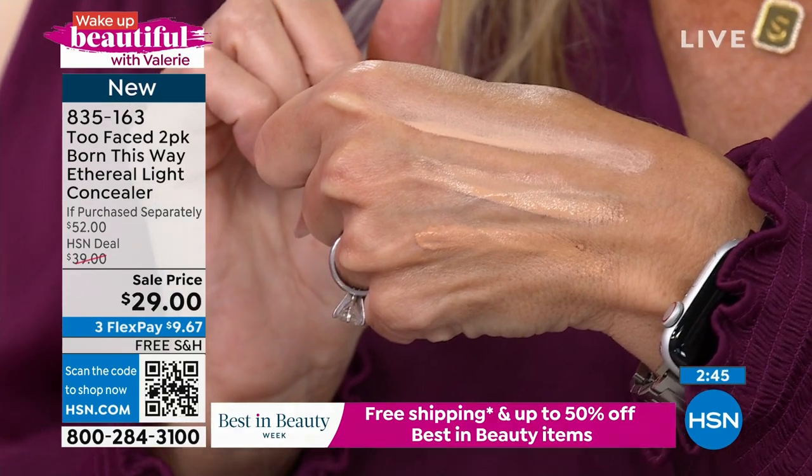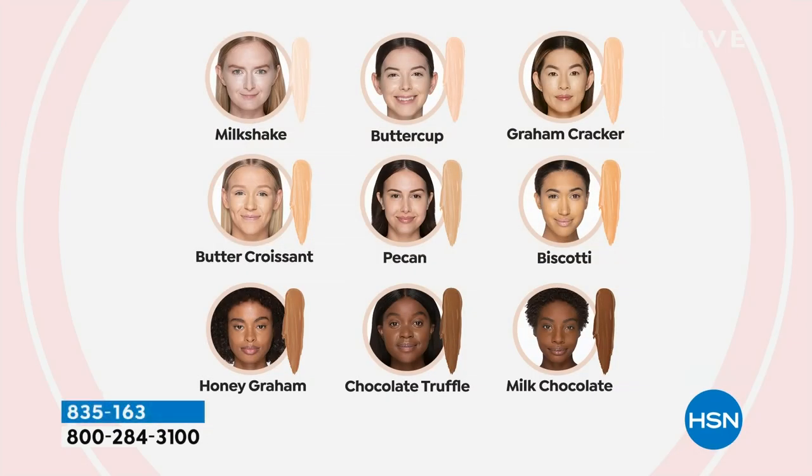Let me show you the shade chart one more time. Manny, give us a guide on how we choose our shade. The top row is light, the middle is medium, and the bottom is dark. What I love about the shades is the beautiful neutral undertone. So you really just need to know within that light, medium, and dark range where you fall. The shades are flexible — I can use pecan, butter croissant, or biscotti. If you see pecan in the middle, there are three dozen left. That's the number one seller and my shade.